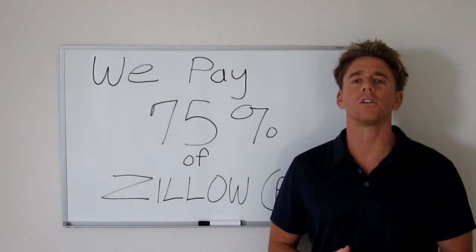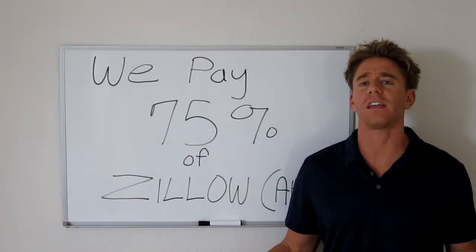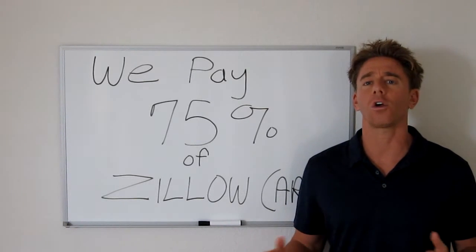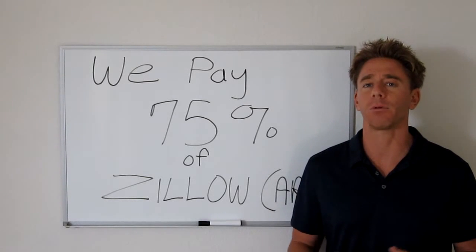Hey everybody. It is Eric Lucas here with GG Homes, your favorite real estate investor here in San Diego. I wanted to make a real quick video today on how to quickly calculate what we can pay for any fixer property.